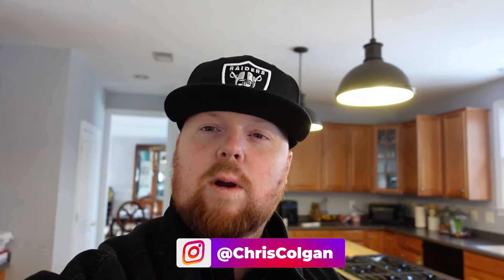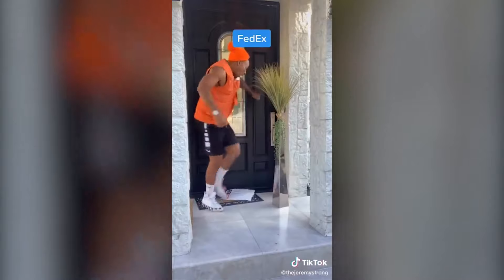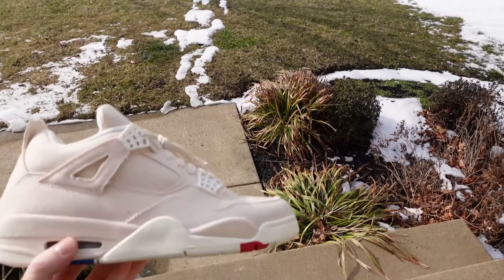What is up, it is your boy Chris Colgan back with another sneaker video vlog. I got in probably one of the craziest Jordan Fours I've seen in a long time. Got off work a little early today and got a package in the mail. As always, are you going to subscribe to this channel? Yes. Are you going to comment below and like the video? Yes. Let's get into it.